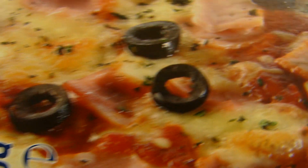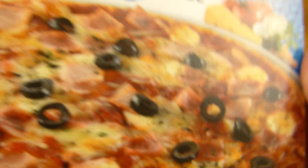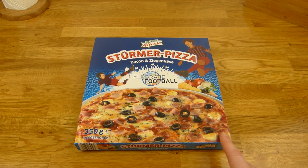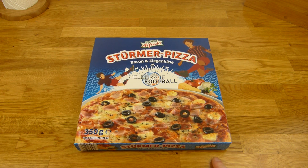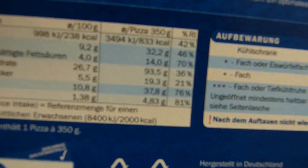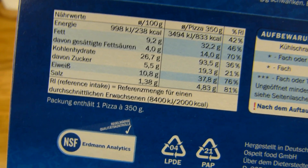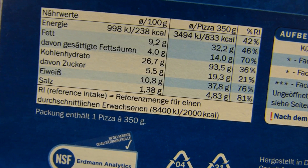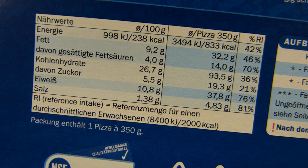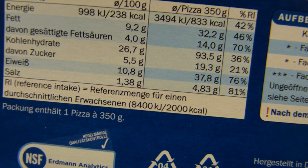Look at this — there are olives on it! Black olives, not green. The calories are 833, five grams of salt, lots of protein. Everything is high basically — fat, sugar, everything — but salt is extremely high.